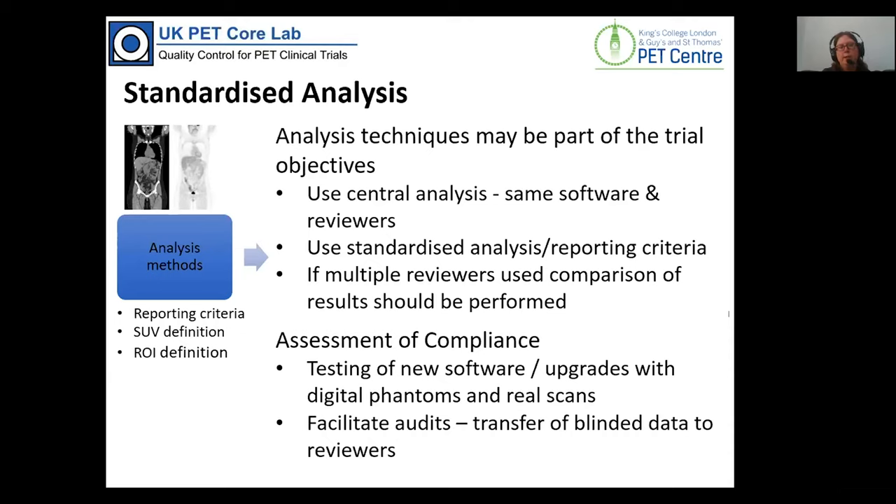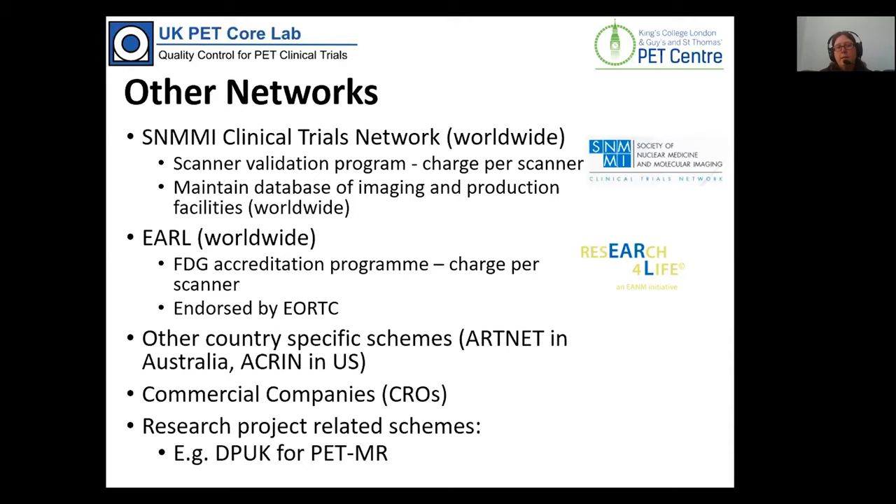The Core Lab can help with this process. We have digital phantoms, real phantom scans, and test our own software each time we receive an upgrade to ensure constant analysis values. We can facilitate audits — selecting a set of completely anonymised scans sent to different reviewers, then collating results. This has worked well for large international studies where it's not feasible to have only one centre reviewing PET scans.